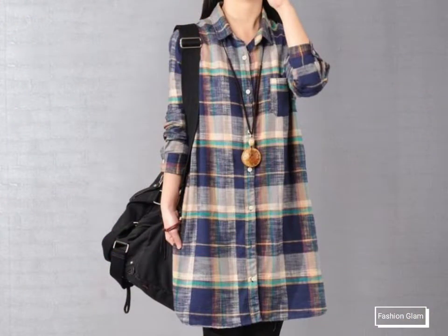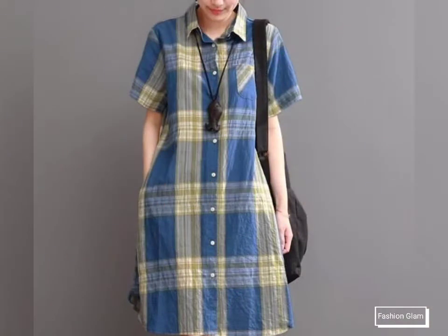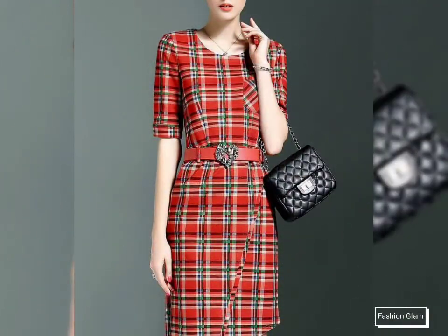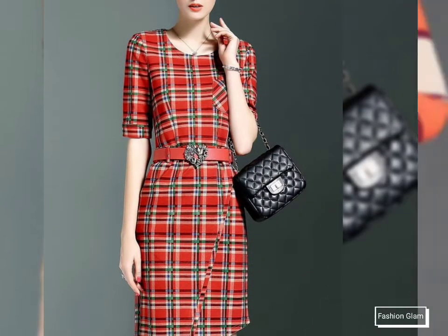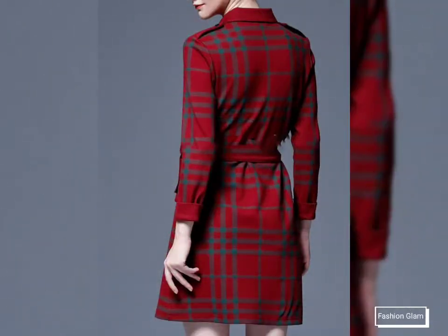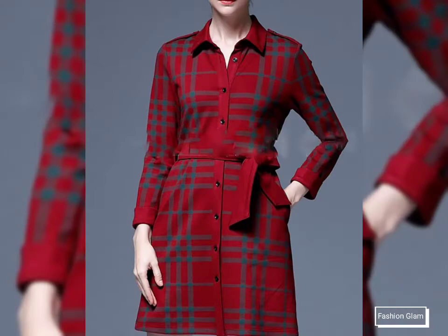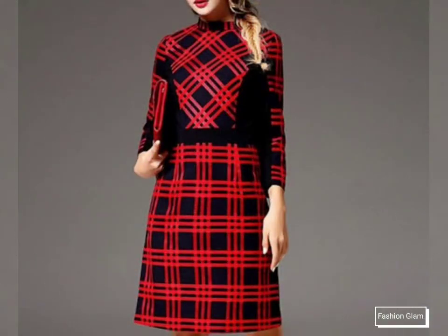These are all pleated outfits collection for working women, businesswomen, college going girls, and school going girls. These are all latest and beautiful checked print top outfits ideas, bodycon shift dressy design ideas, sheet dressy design ideas, and short dressy design ideas — all waist pleated and belted long sleeves collar neck casual outfits collection.